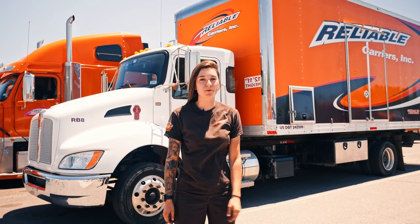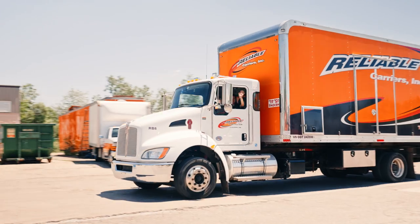Thanks for checking out my rollback and seeing what I do every day. See you next time.